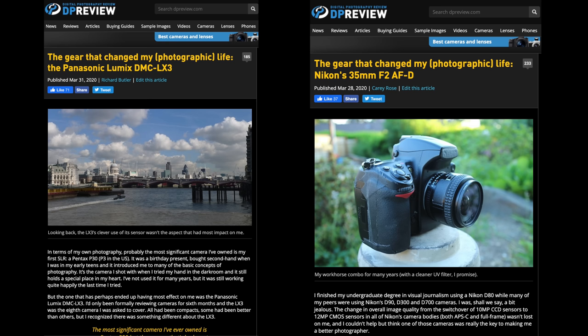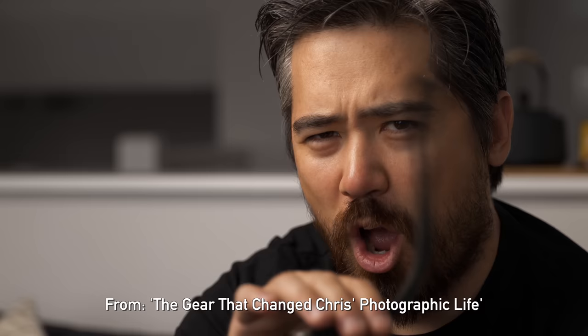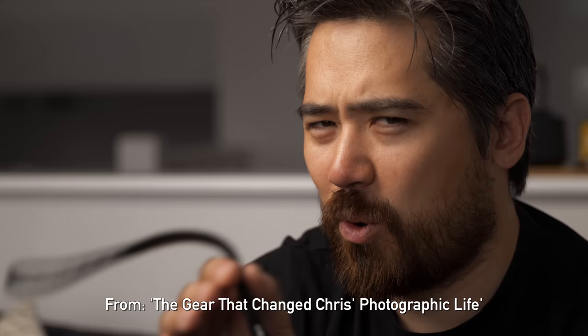This has been an ongoing series on dpreview.com. A lot of the staff have been posting articles about that one piece of gear or that camera that really changed the way they look at photography. Last week we had Chris talk about the piece of gear that changed his perspective on photography in a big way, and now it's my turn.